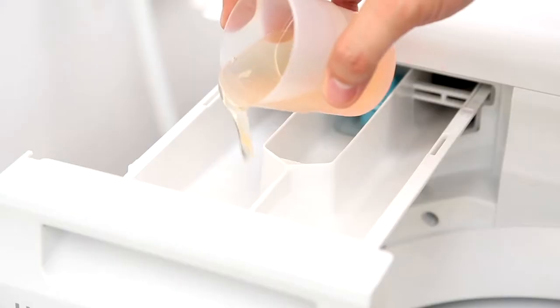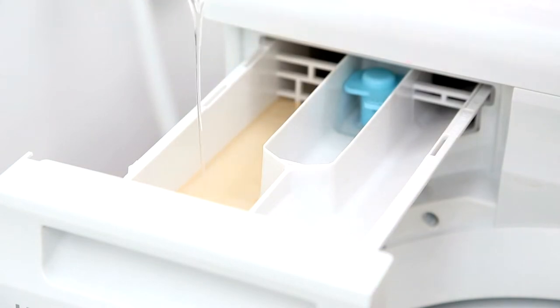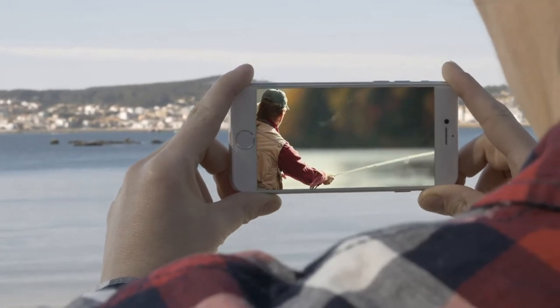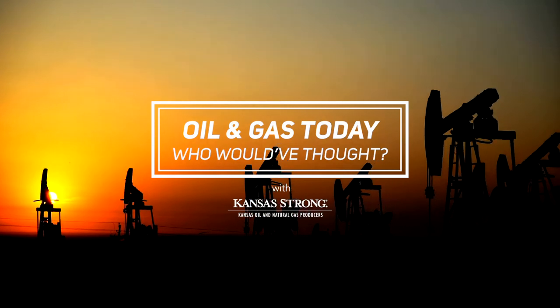Each and every day, you come into contact with items that wouldn't exist without oil and natural gas. In fact, if you're watching this video on a cell phone or computer, you're using one of those products right now. Let's take a look at just a few of the millions of things made possible by fossil fuels.